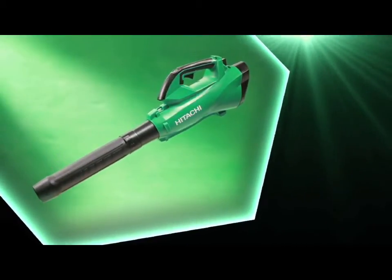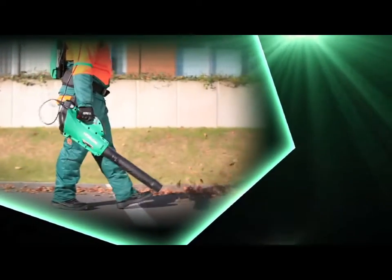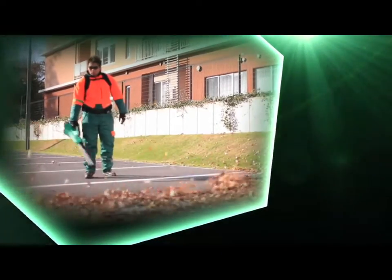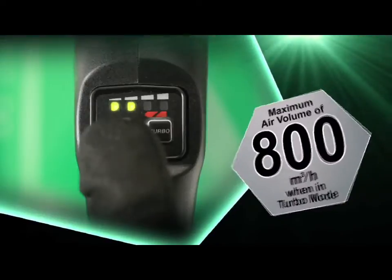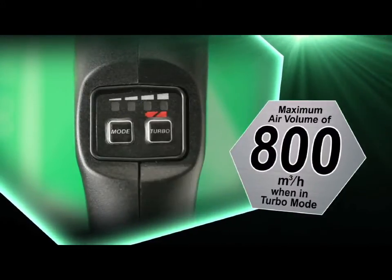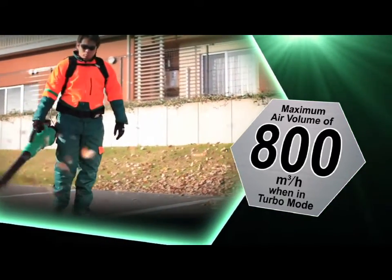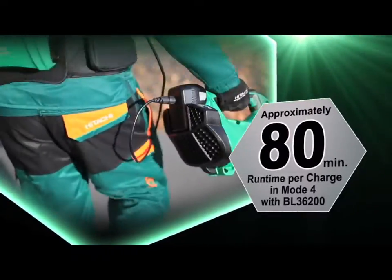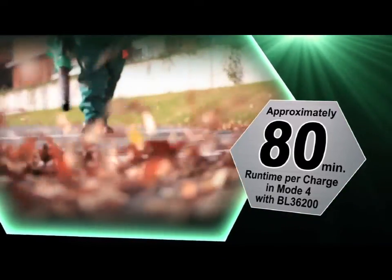Hitachi RB36DL cordless blower. A balanced design for more control. Equipped with a high efficiency, durable brushless motor. It has a four-mode switch and a turbo-mode switch and delivers a maximum air volume of 800 cubic meters per hour when in turbo mode. Provides approximately 80 minutes of run time per charge in mode 4 with BL36200.